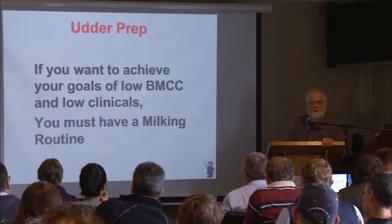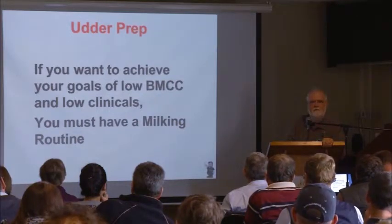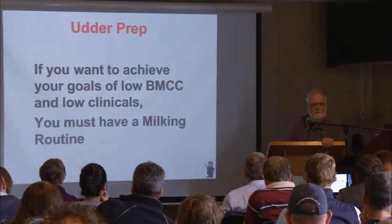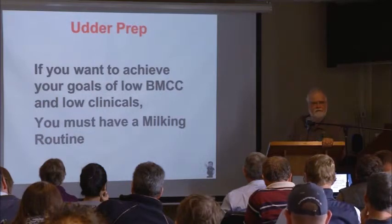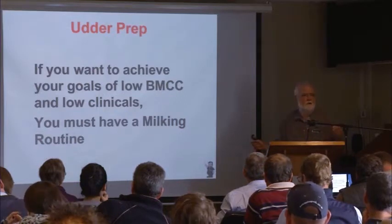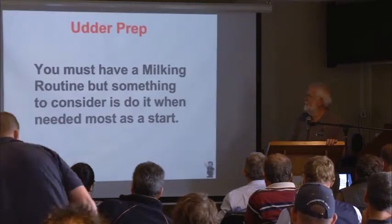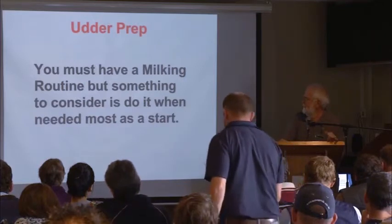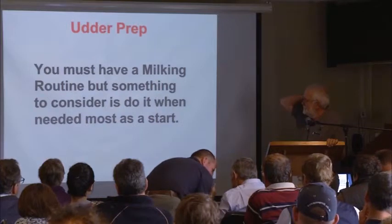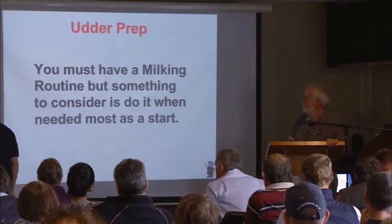When it's dry here and you've got enough pasture for the cows, you can get by. But when do you have your mastitis? When it rains and when it's hot. Why is it different then? Why do they have more trouble then? Those are the questions you've got to start asking yourself. You must have a milking routine — but consider doing it when you need it. You might want to start it when you're really having problems.